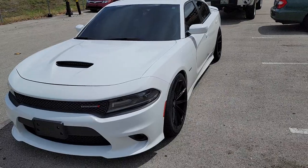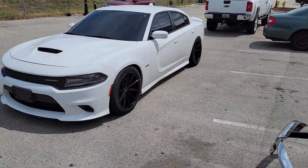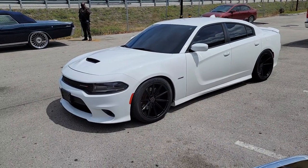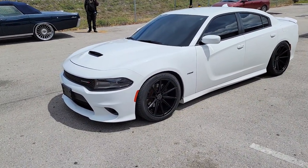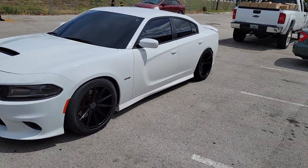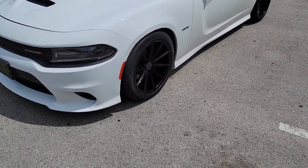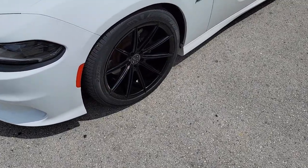Right now you're looking at a Dodge Charger with the Black Diamond BD-11s. I came to the other side so the sun gives us a good look at this wheel because it's a beautiful wheel. I don't know if you can see the concave on the back — look at that concave. The front is pretty dang concave too.